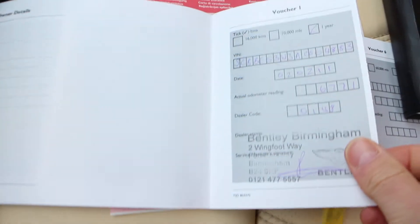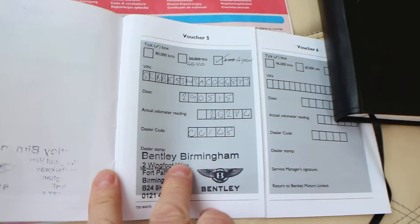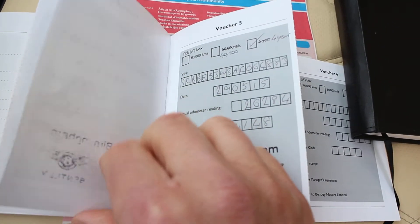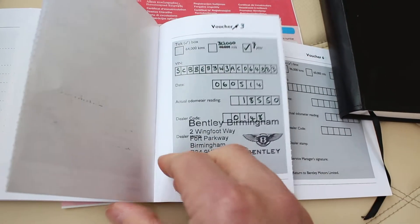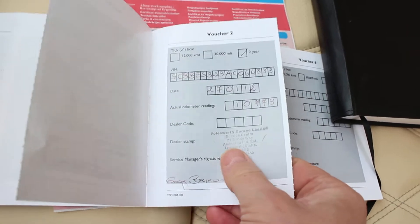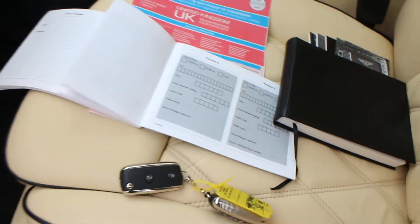We've got the spare keys, owner's manual with all the reference books, the log book, and service history on the car. It's got six stamps in the book. Last service was at 26,000 miles — 29,515 — so I'd say by now it's due a service. Looks like it missed a service and they've tried to make it up, but it's all been done by a Bentley dealer. Check the spec sheet for the full details of the car.